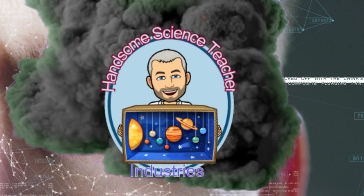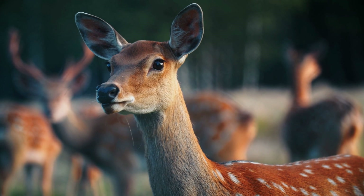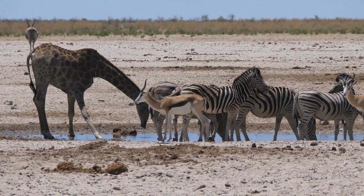All right, half-sized human children. Here is the dealio. You probably noticed that there are a lot of animals in the world and that they are all different from one another. They are unique.